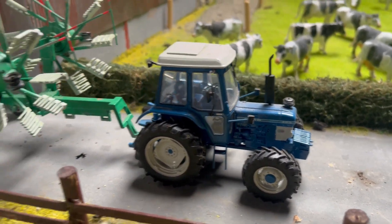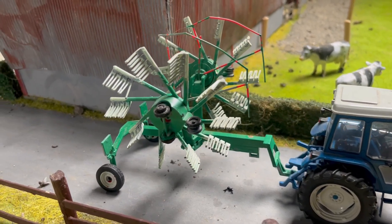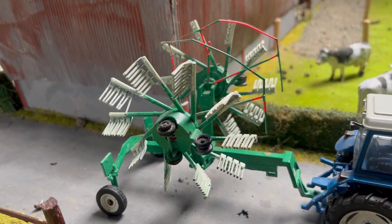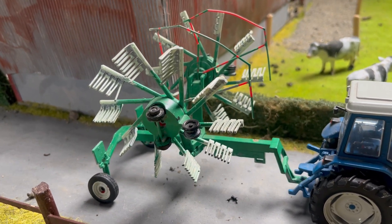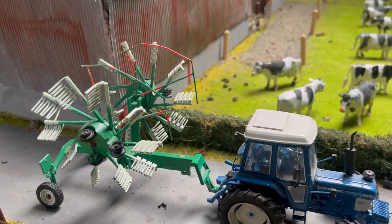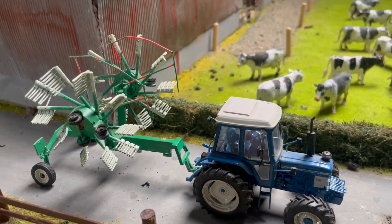Here we have a Ford 6610 on its way back from doing a bit of raking. He had about five acres down last night but it's rained heavily, so he went to the field and realised it was far too wet. He's come back and I think he may light the fire.